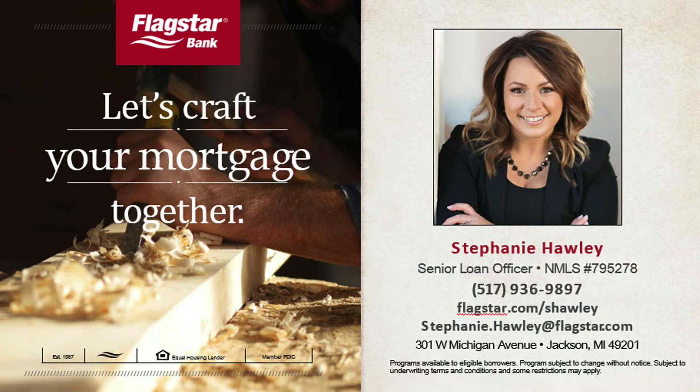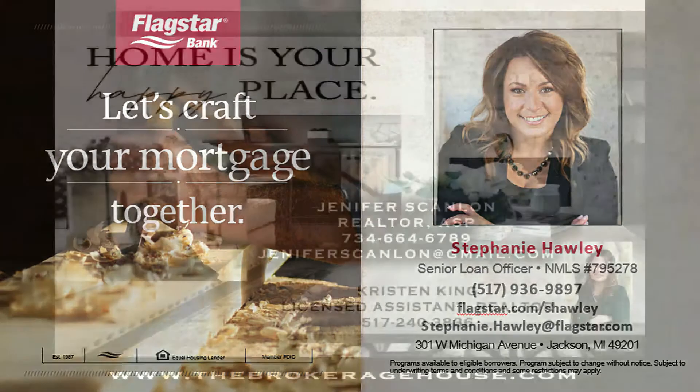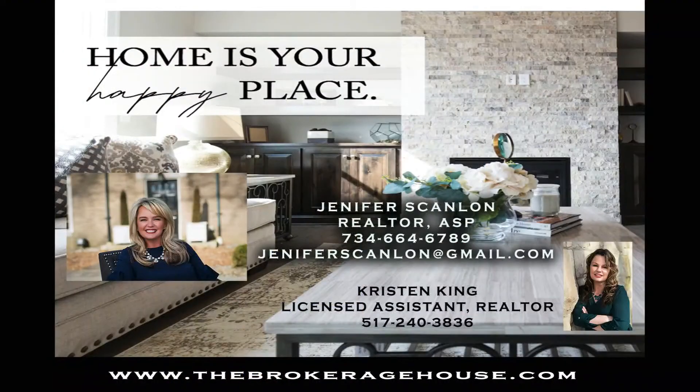Our property of the day today is from Jennifer Scanlon and The Brokerage House. Jennifer is a specialist in staging and representing buyers and sellers. Give Jennifer or Kristen a call at The Brokerage House.